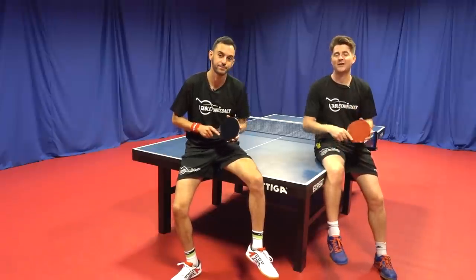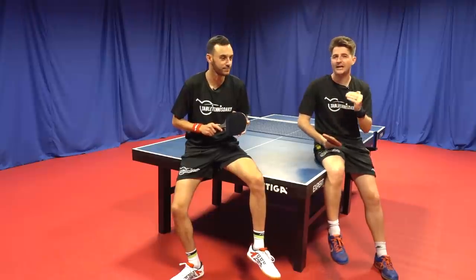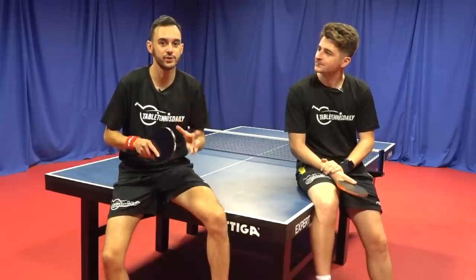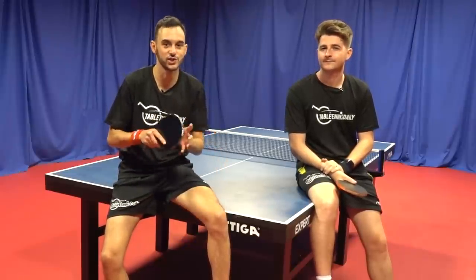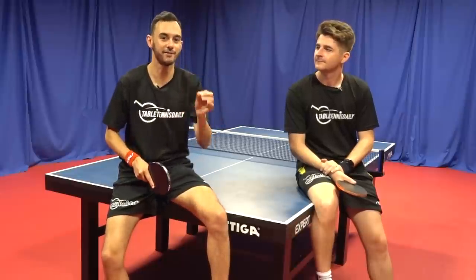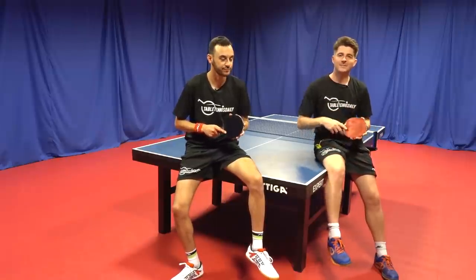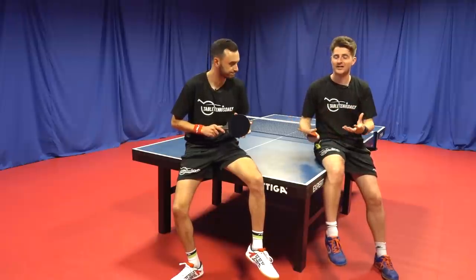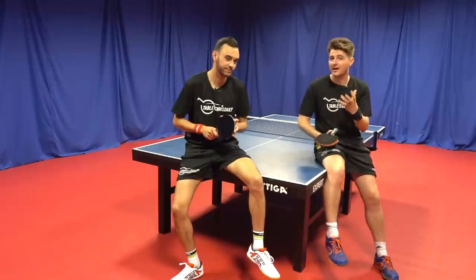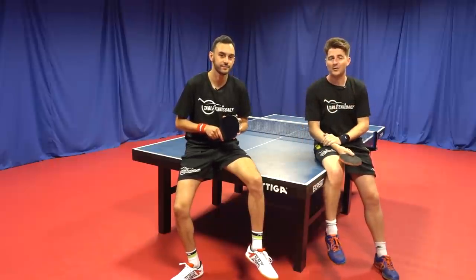Pro table tennis players are so good at reading the game. They know when their opponents are going to switch them — they just have that high level of understanding the game, understanding how to read their opponent and being aware. And that comes from doing high level serve return and irregular exercises, which allow them to get better at reading these signals and signs that the opponent gives, being ready to prepare and adjust. Also, pro players are very aware of themselves — if they make a mistake, they know why they missed. They know if their angle was too closed, too open, or whether they just rushed it too much or didn't have the right timing point. All these different attributes allow them to have more awareness of the game.